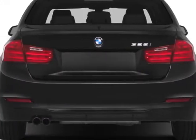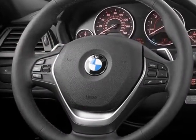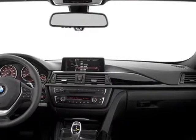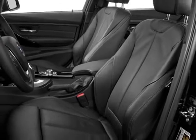This 3 Series boasts a 2.0 liter turbo engine and has an 8-speed automatic transmission. Additional options for this vehicle include the heated front seats, driver assistance package, lighting package, premium package, and the technology package.